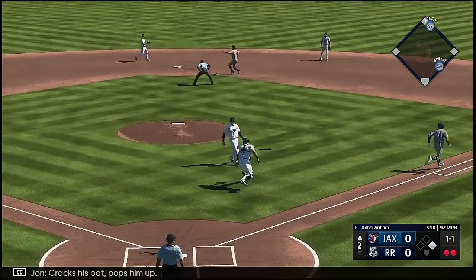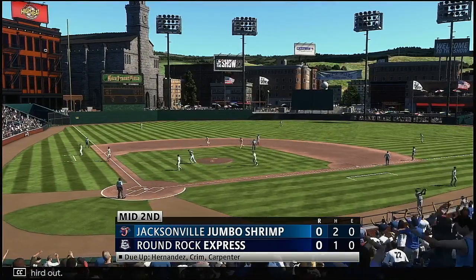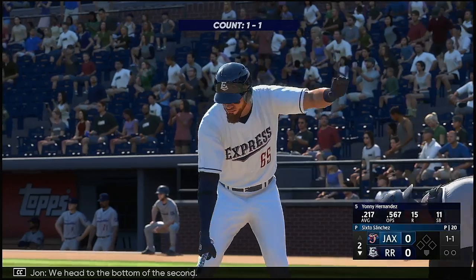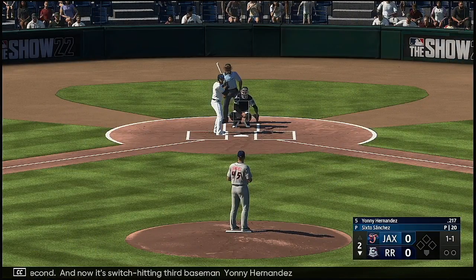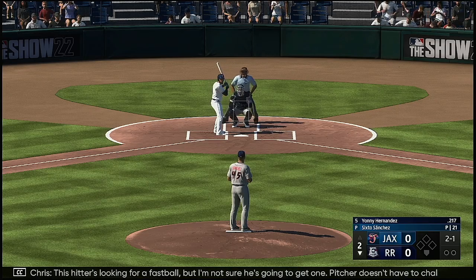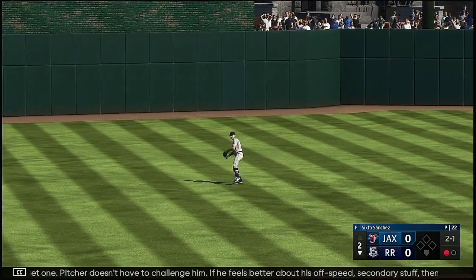Now batting Eric Gonzalez. Cracks his bat and pops him off. Throw on to first — third out. We head to the bottom of the second. Now it's switch-hitting third baseman Yanni Hernandez. Next pitch is outside — this hitter's looking for a fastball, but I'm not sure he's going to get one. Pitcher doesn't have to challenge him; if he feels better about his off-speed secondary stuff, stay with it.